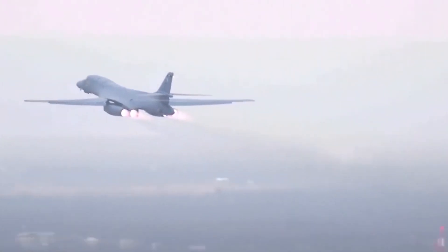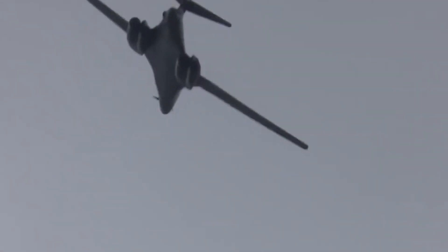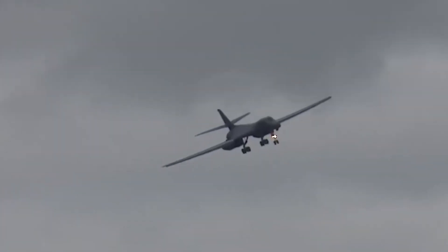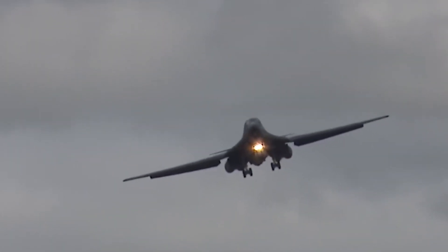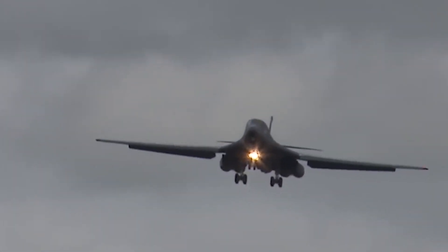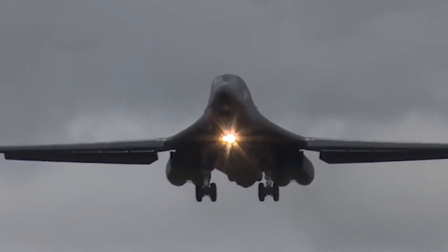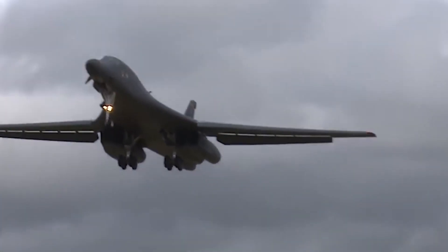The B-1B Lancer is a monument to human intellect, engineering skill, and military invention. It continues to demonstrate its enormous value and lasting influence on modern warfare, whether delivering precise strikes, offering close air support, or acting as a deterrence force. This powerful aircraft represents the steadfast dedication to defending national interests and preserving international security. What are your views about this aircraft? Let us know in the comments below.